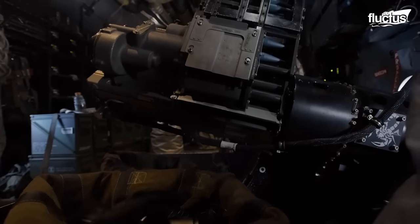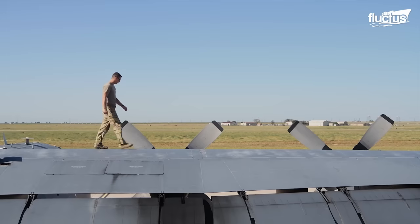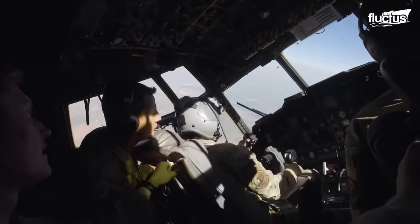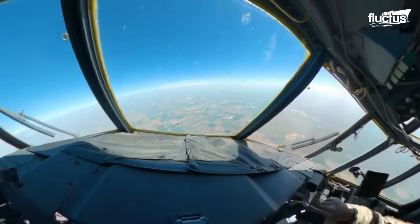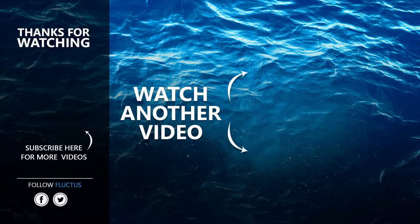The AC-130 stands as a testament to the fusion of cutting-edge technology, expert skill, and unwavering dedication. From its awe-inspiring firepower to the coordinated precision of its cockpit, the AC-130 embodies the pinnacle of modern warfare capabilities. That's the end of the video — I hope you enjoyed it. Make sure to subscribe to this channel so you don't miss any of our new content. See you next time.